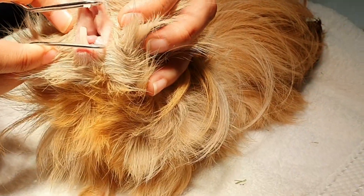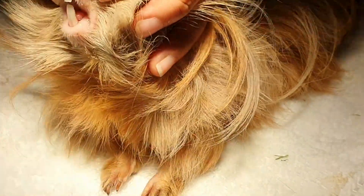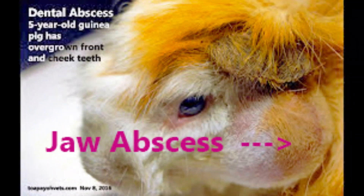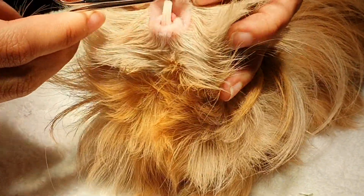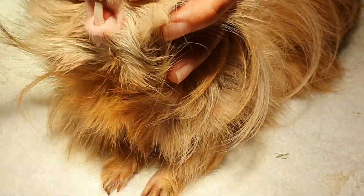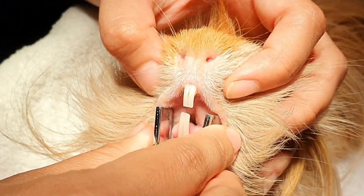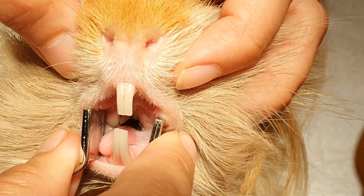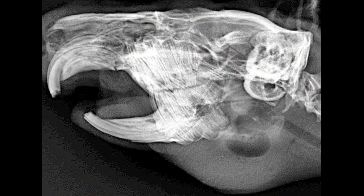If an abscess is seen in the mouth or around the jaw, it may indicate dental disease. The vet needs to identify and remove any problematic teeth. To do that, the vet will need to do x-rays of the mouth. The mouth examination also requires an otoscopic examination to examine the mouth properly.